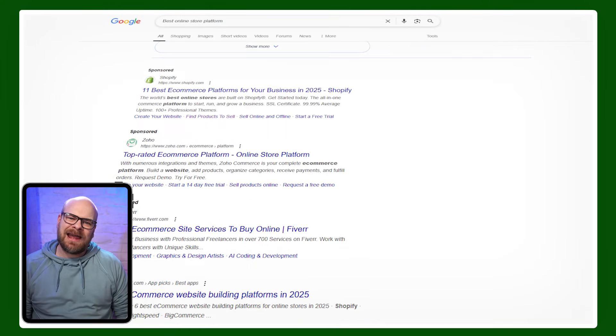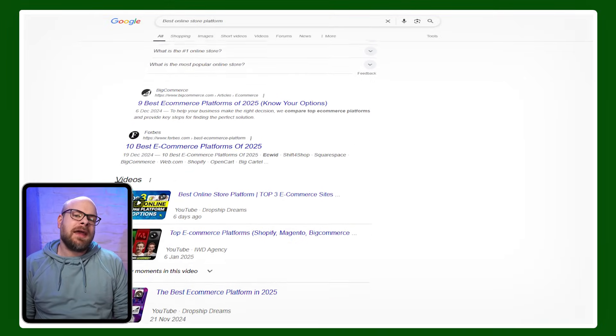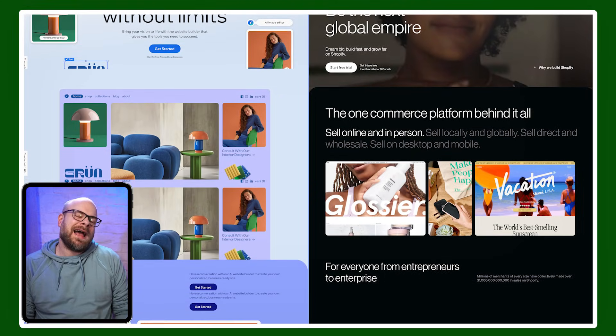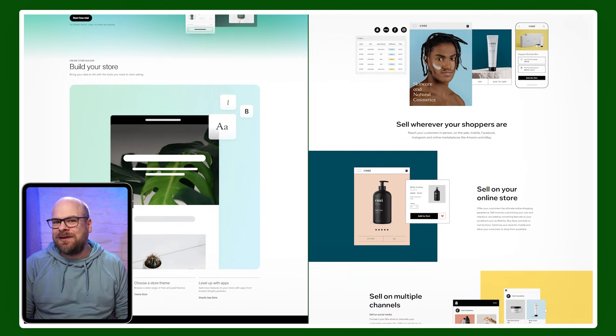A great online store that looks good, is easy for customers to use, and is simple to manage, is crucial for the success of any business these days. I spent ages agonizing over which platform to use, and after researching for ages I came across Wix and Shopify as two of the most popular options. But where I'd hoped it would be pretty simple to choose between them, what I actually found after testing was that both platforms take very different approaches to building a great ecommerce site. There's far more to it than simply choosing the cheapest or whichever one has the best looking interface, especially when the very core of your business could hang on making the right choice of ecommerce platform.